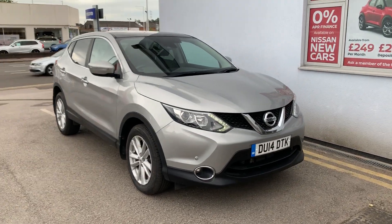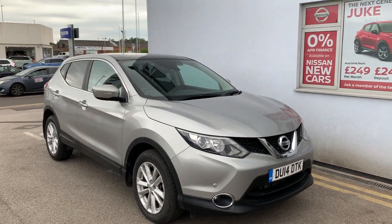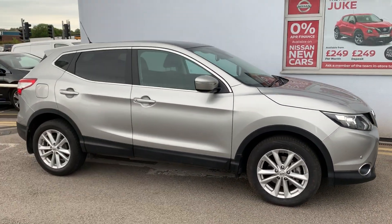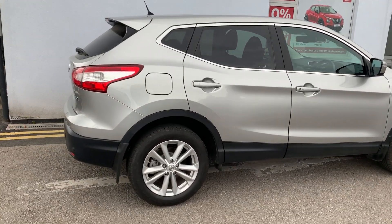Welcome to Holcroft Nissan Hanley. We have the Nissan Qashqai DU14 DTK in silver. This is the 1.6 DCI diesel engine. It's also the Xtronic automatic gearbox and the Ascenta premium model.